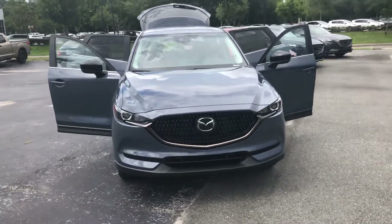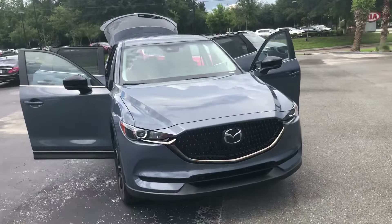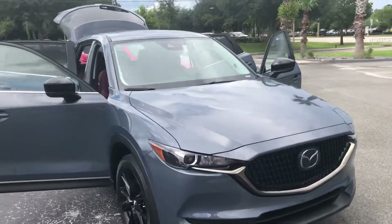Hey James, Joe with Davis Mazda here in Gainesville. Just wanted to send you a quick walk around video of this Carbon Edition CX-5 that I have.